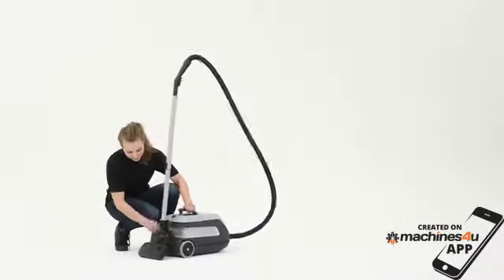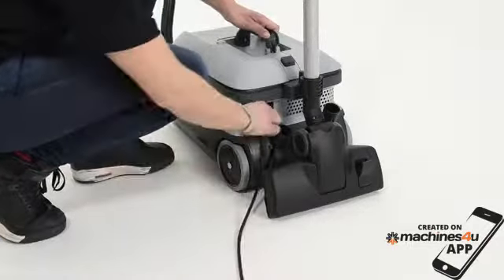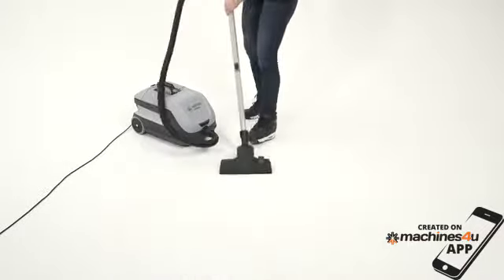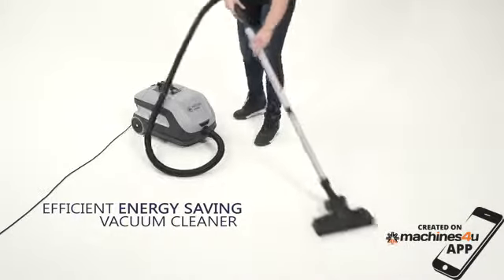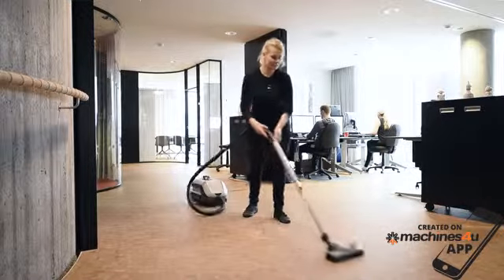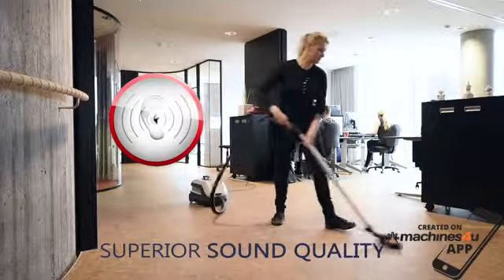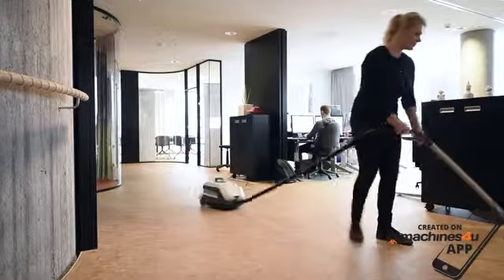VP600 has a number of new innovations to give the user the best tool for delivering an efficient and thorough job. The extremely efficient fan unit starts at 730 watts and has an amazingly energy-saving power mode of 330 watts. VP600 is ideal for daytime cleaning or for use in environments where low sound level is required, such as around working staff in an office or among guests in a hotel. No one will be disturbed by the VP600.